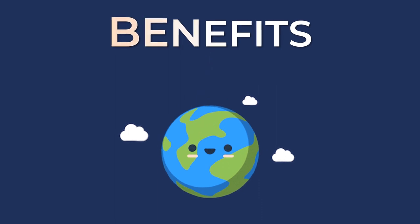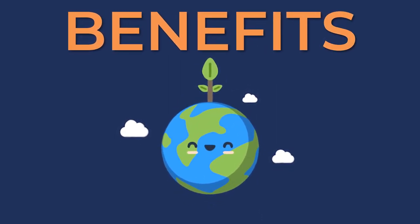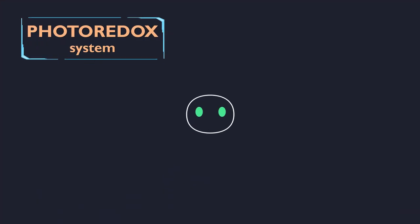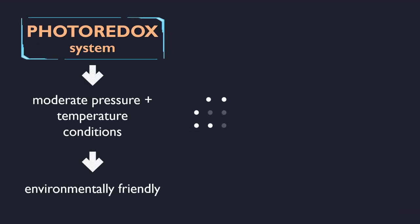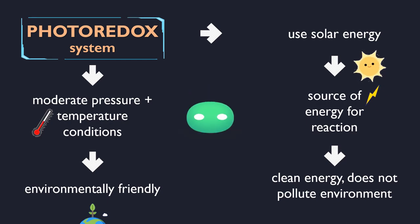There are several qualities of photoredox methanation that make it advantageous for commercialization. First of all, photoredox systems require moderate pressure and temperature conditions, thus making the process environmentally friendly. Solar energy is the source of energy for this reaction, which is a clean form of energy that does not pollute the environment.